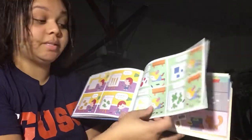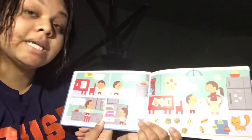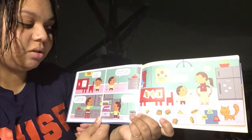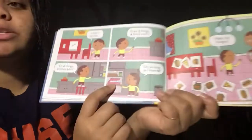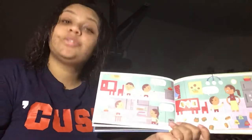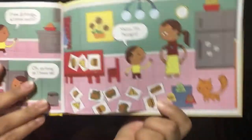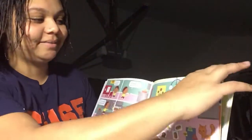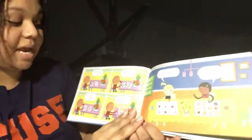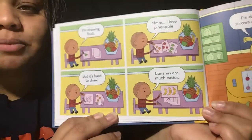He says, I can't decide — draw three things four times each, or four things three times each. Oh, as long as I have 12. And he's looking at a carton of eggs. How many eggs usually come in one carton? 12. That is exactly right. And then he says, Mom, I'm hungry, because he drew a lot of food for his pictures. I'm drawing fruit. I love pineapple, but it's too hard to draw. Bananas are much easier. So he ended up drawing fruits — four different sets of three fruits.